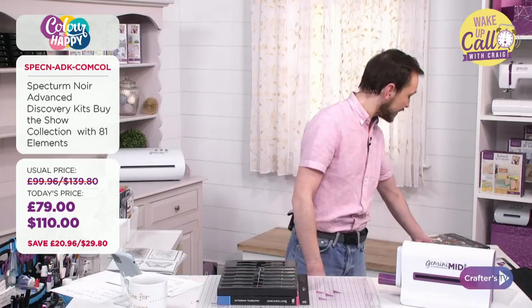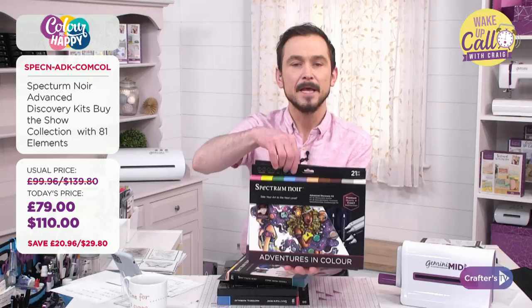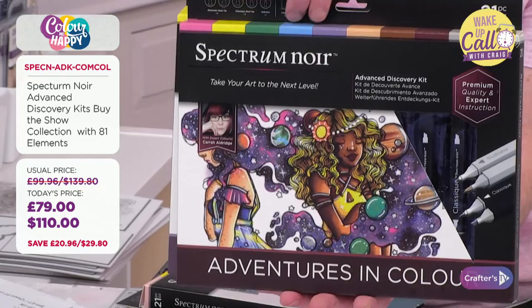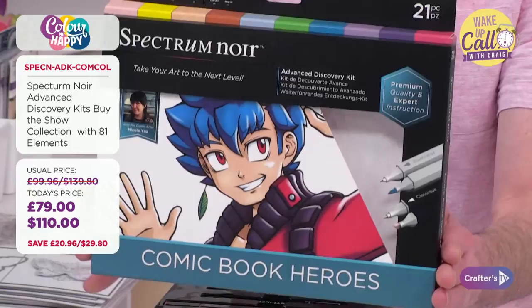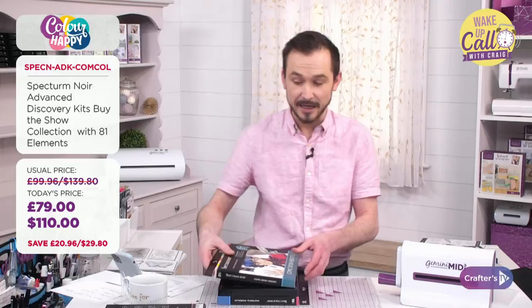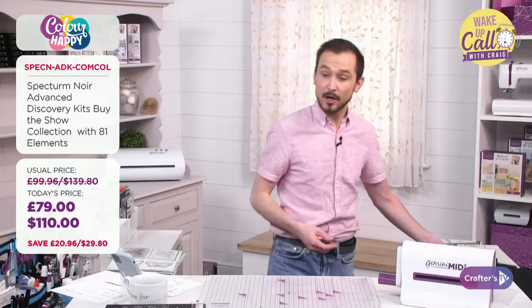You're also getting Adventures in Colour with illustrators and classics, and the comic book action hero set — which I think is going to be a real favourite, especially for pre-teens or anyone who likes the comic book look. You're getting inspiration from Nicola Yaw — a combination of classic and illustrator pens, showing you how to mix your mediums.